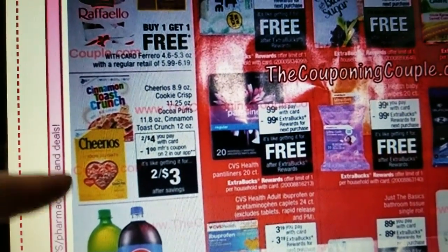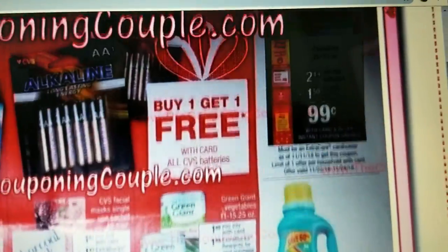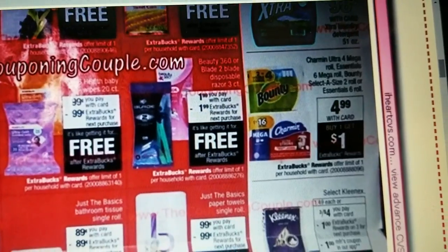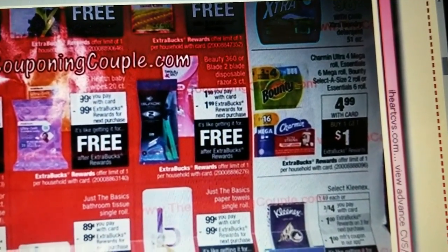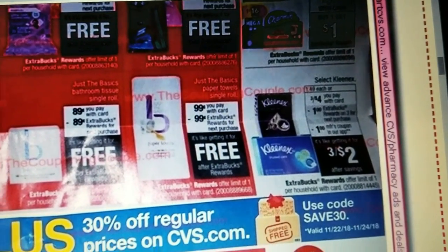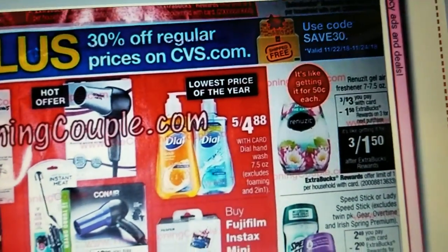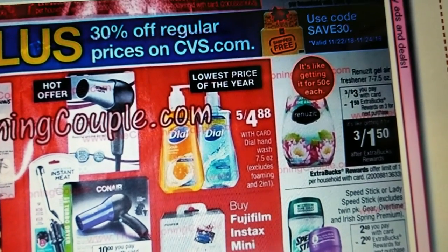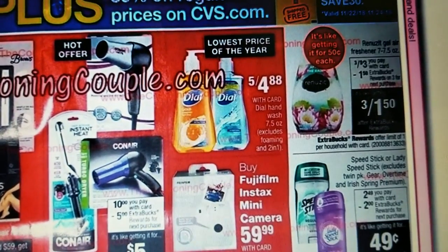Cheerios or some Cinnamon Toast Crunch there. Laundry soap for $0.98. It's a really good deal on the Charmin and the Bounty there. Kleenex. Those are Renewsits — I think. I don't know if our coupon is still good on the Renewsits or not. I'll have to look.